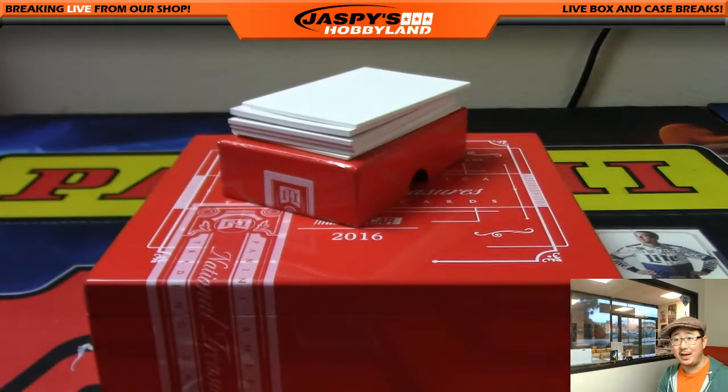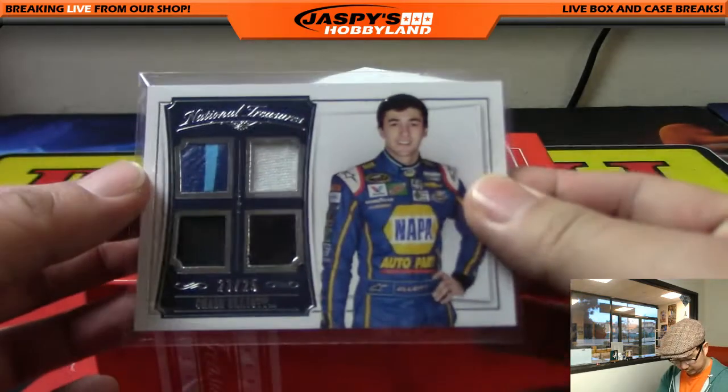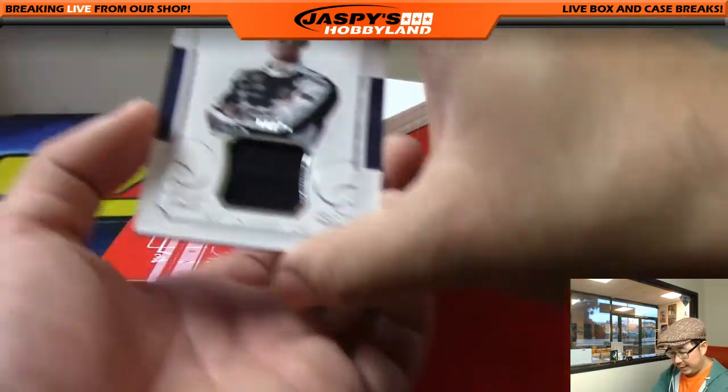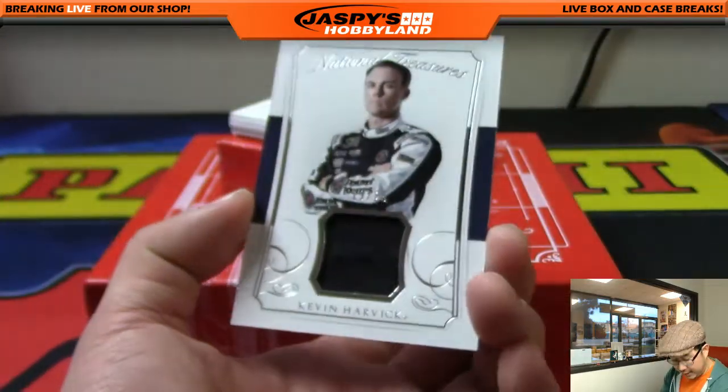Kyle says it's a bad thing — he hates redemptions. Next one is a Kevin Harvick relic, 19 out of 25.